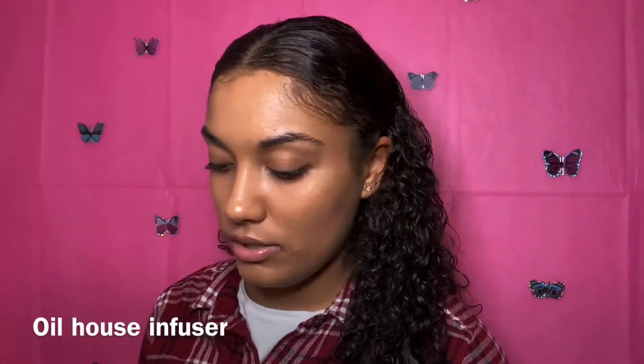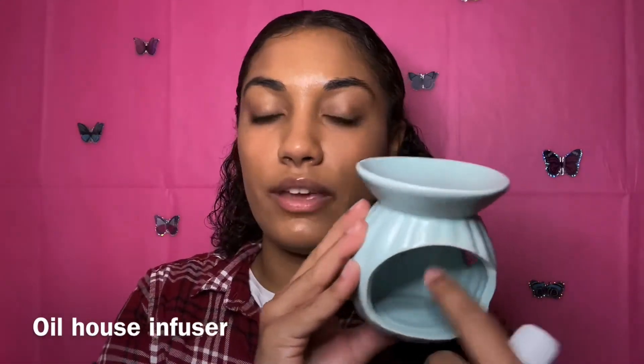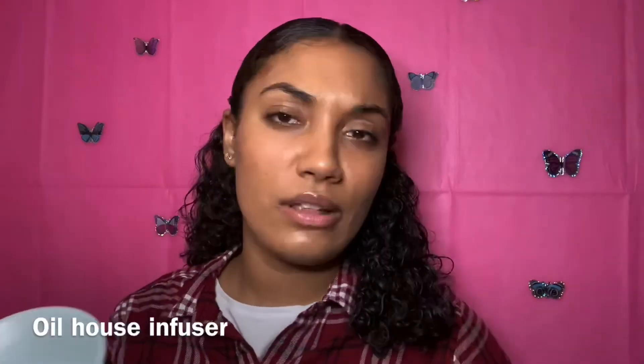Last thing I got was this little candle holder — you put the candle in there, add oil on top, and it's supposed to make your house smell good. This is the basket I got everything in. All those products were a dollar! I hope you guys enjoyed this video — don't forget to like, comment, and subscribe. My name is Skyla, thanks for watching, have a good day and God bless, bye!